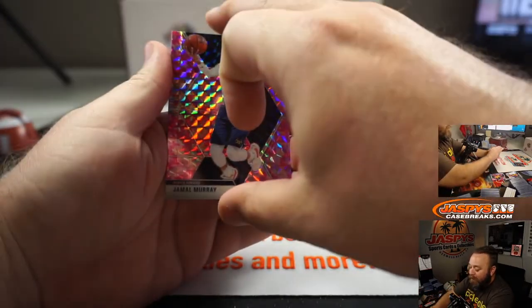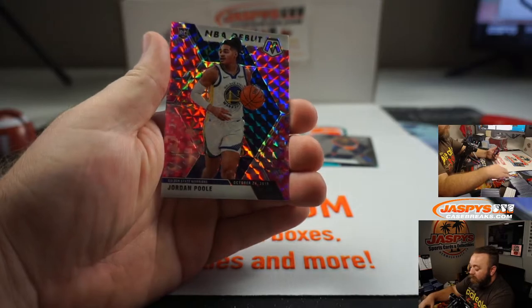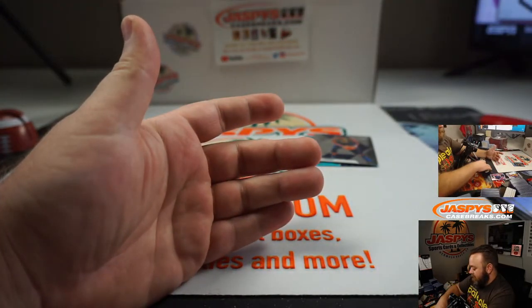Jordan Poole, and Jordan Poole NBA debut, pink camo. Thanks, guys.